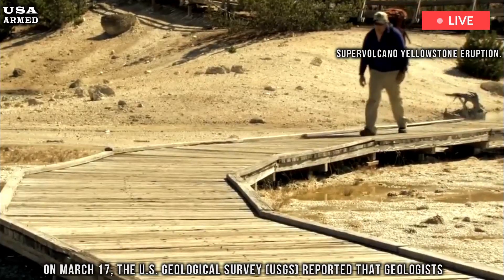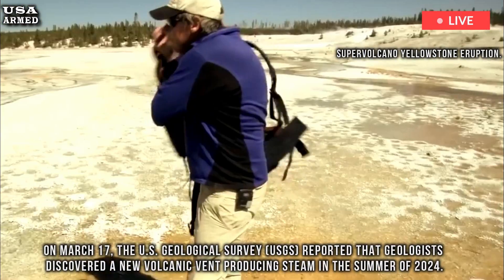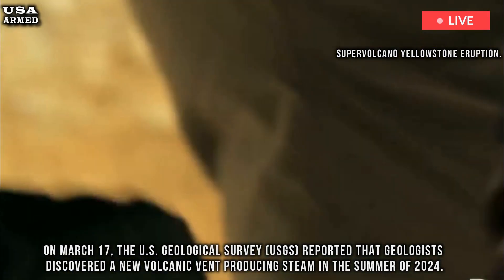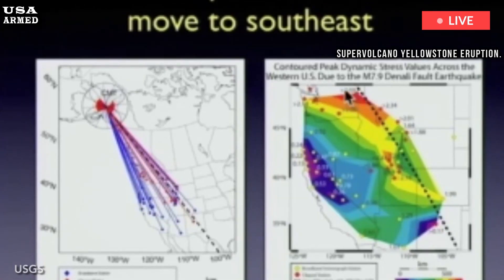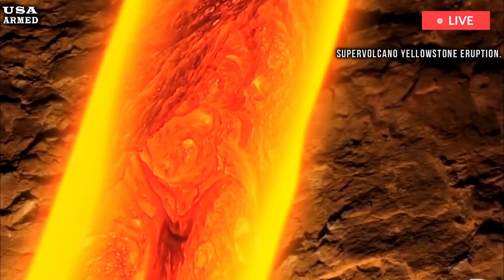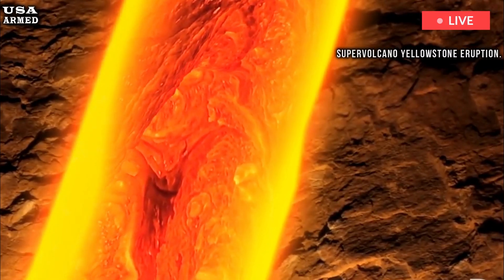On March 17, the U.S. Geological Survey reported that geologists discovered a new volcanic vent producing steam in the summer of 2024. The vent sits at the foot of a lava flow and has a temperature of 171 degrees Fahrenheit — 77 Celsius. It has been billowing smoke for months since then, and it is one of many in the area.